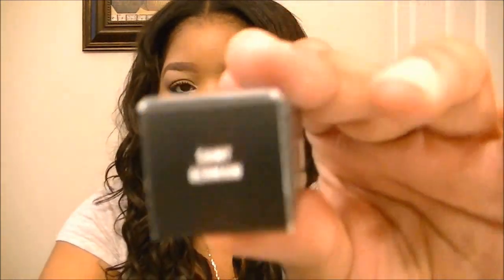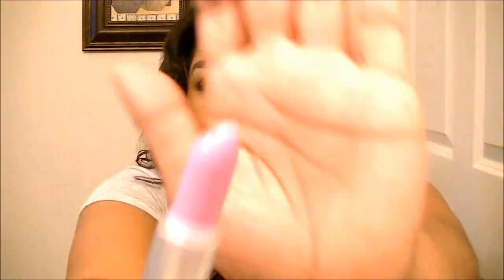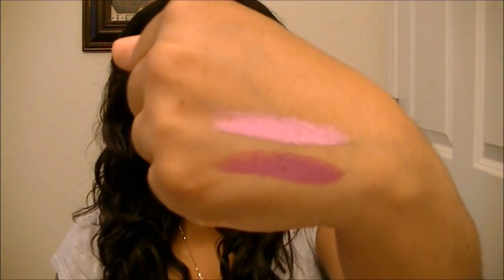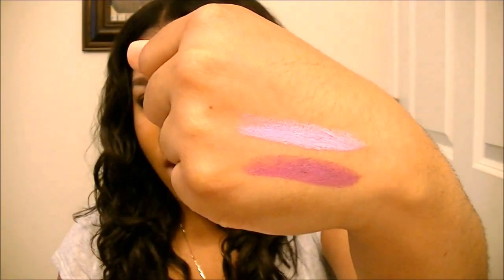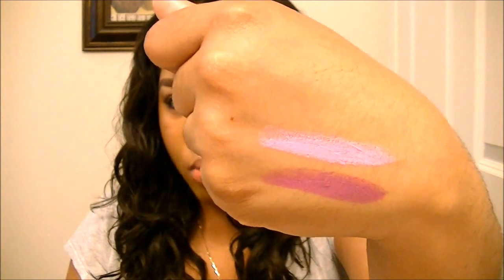The next color I got was Saint Germain — another popular color I'd been hearing about. This is an amplified finish as well. Here is the color — it's a really pretty pink, like a Barbie-type pink. That's the swatch right there. It has a blue undertone to it, so it's really, really pretty.